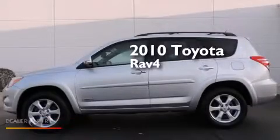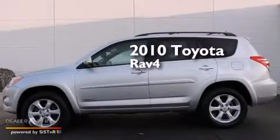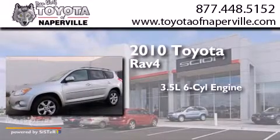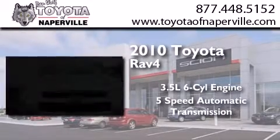This is a certified pre-owned 2010 Toyota RAV4. It has a 3.5-liter 6-cylinder engine and a 5-speed automatic transmission.